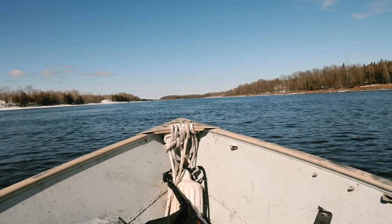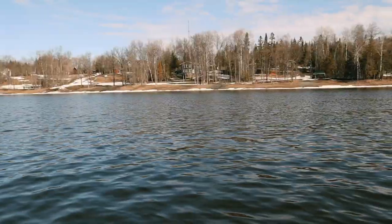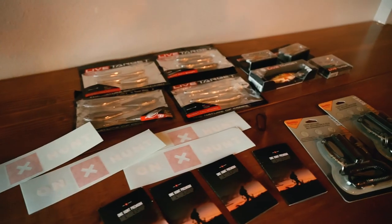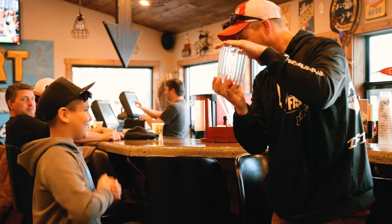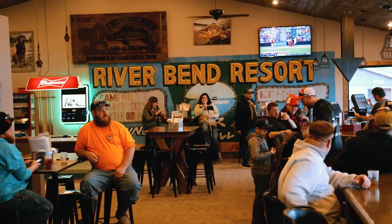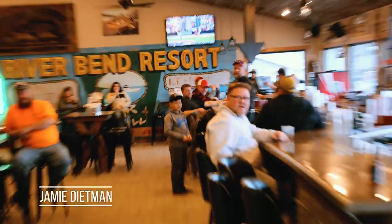Day one on the Rainy River went great. The weather cooperated, we caught some fish, and we did some pre-fishing for a two-day tournament starting tomorrow. It was all part of a celebration for the 500th episode of Sporting Journal Radio. Good morning — it is Tuesday, April 5th, otherwise known as Day One of the Fish Donkey Tournament.